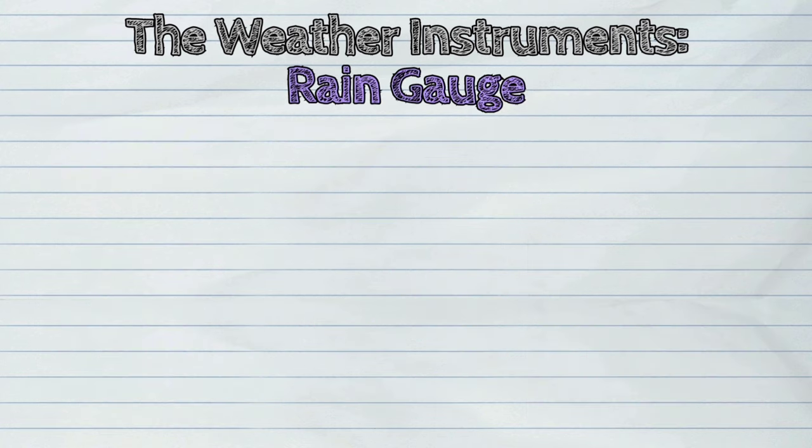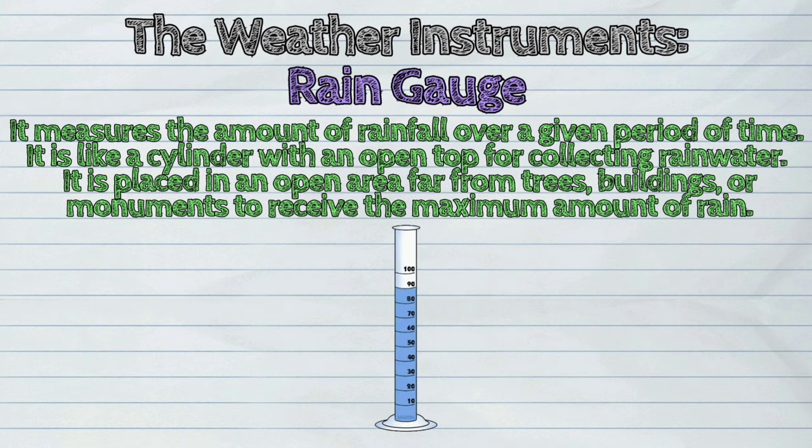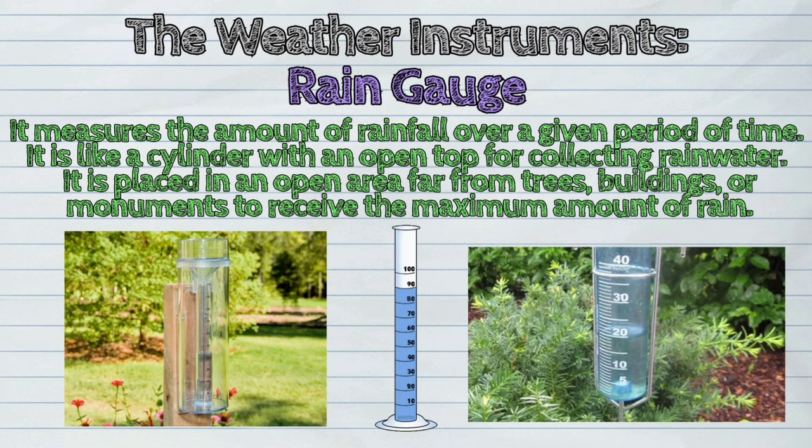The next one is the rain gauge. It measures the amount of rainfall over a given period of time. It is like a cylinder with an open top for collecting rain water. It is placed in an open area far from trees, buildings, or monuments to receive the maximum amount of rain.